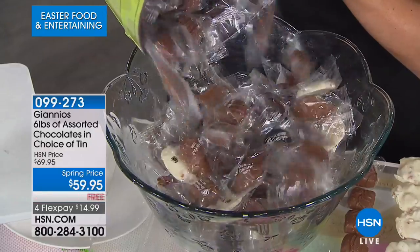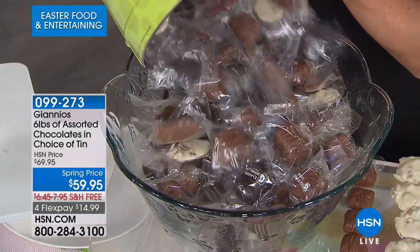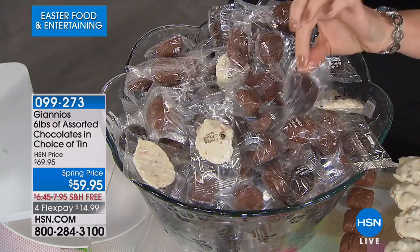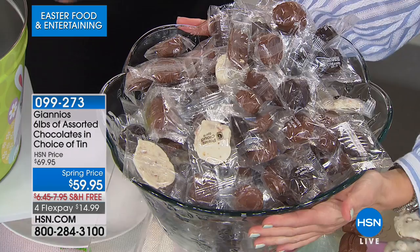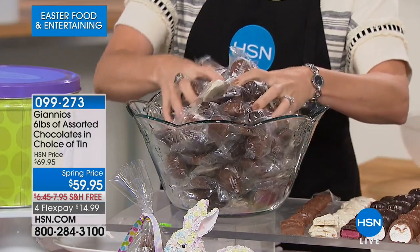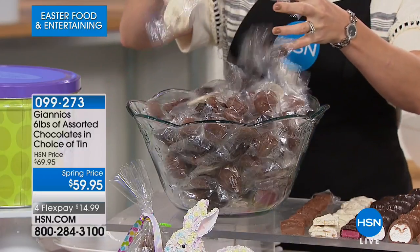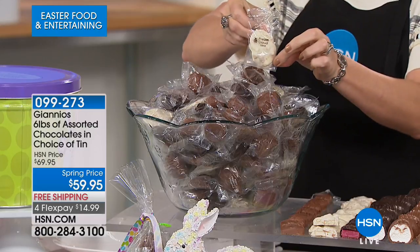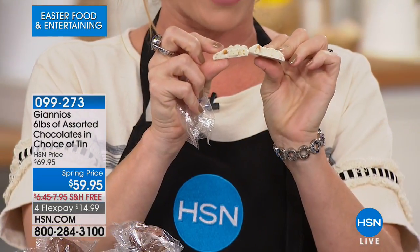It's not just six pounds of okay decent chocolate — it is six pounds of the most decadent, creamy, dreamy, beautiful individually wrapped chocolate. Every single one is individually wrapped and individually labeled. This one happens to be the white chocolate pretzel cloud. You're getting 14 flavors: a little dark chocolate, white chocolate, milk chocolate, peanuts, walnuts, caramel, and toffee — but on the inside is where the magic happens.